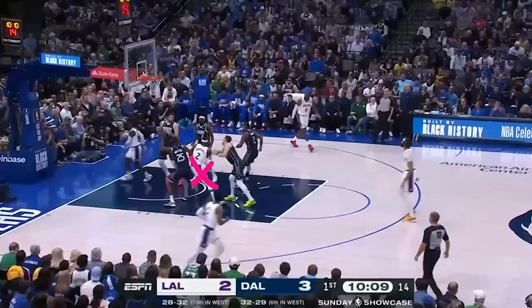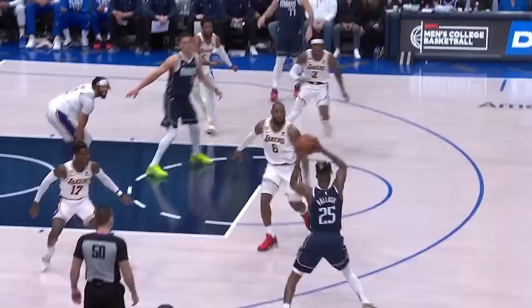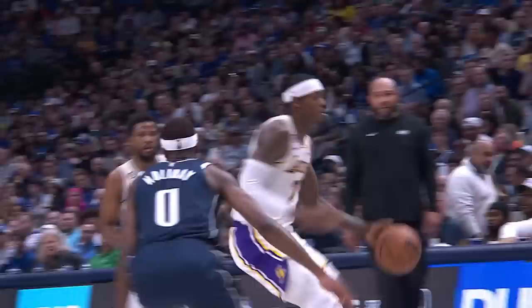Follow Jared Vanderbilt here as he's going to crash the glass on the shot. As we freeze it right here, you see that he snatches the ball away from 5 Dallas players. And on the other end, he hounded Luka and came up with some clutch stops at the end. Vanderbilt single-handedly kept the Lakers in the game with his effort and helped them make a huge comeback from down by 27 to keep the playoff hopes alive.